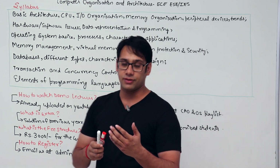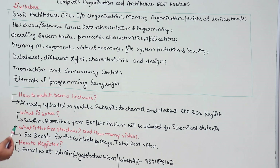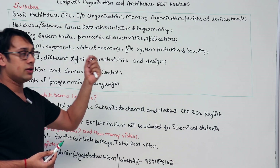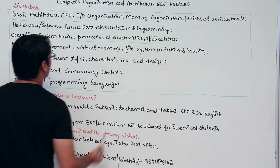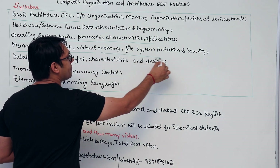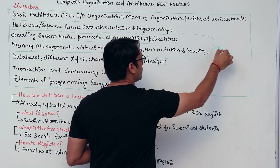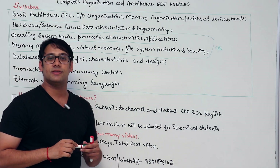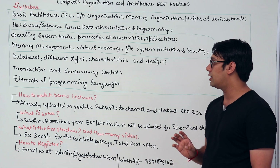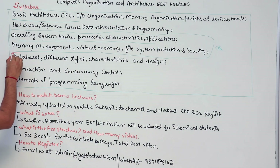We are starting a package and the syllabus is divided into three different parts. The first part is basic architecture — CPU organization, memory organization, and peripheral devices — which is part of computer architecture and organization. The second part covers operating system topics: processes, characteristics, applications, memory management, file system, and security. Note that process synchronization and process scheduling, which are in computer science, are not included in this operating system part.